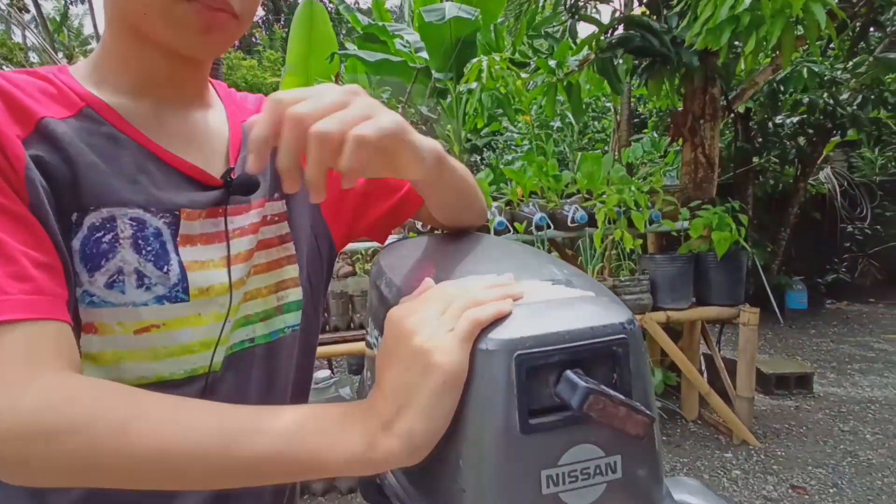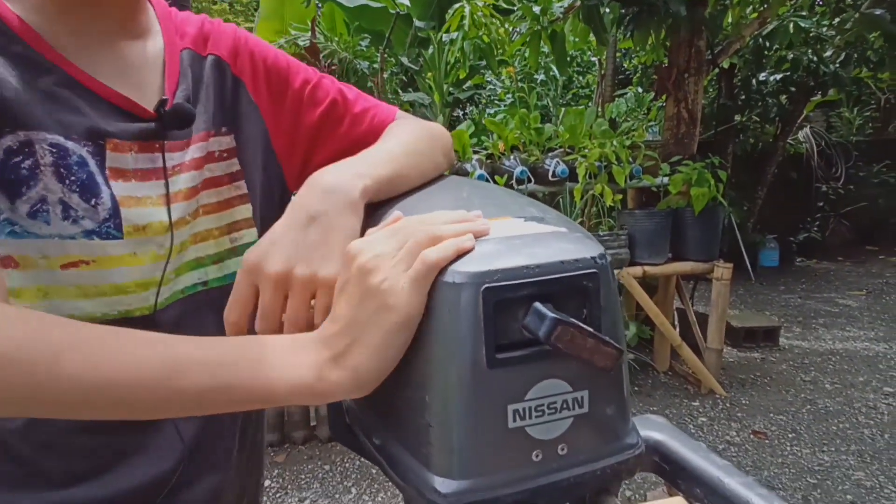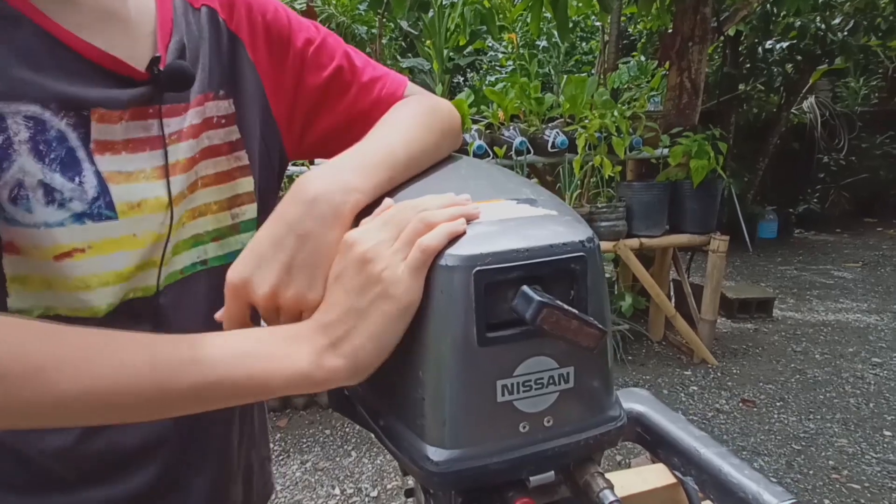So this is the outboard motor. It's a 5 horsepower Nissan Tohatsu 2-stroke outboard. It's gasoline powered with a pull string start.